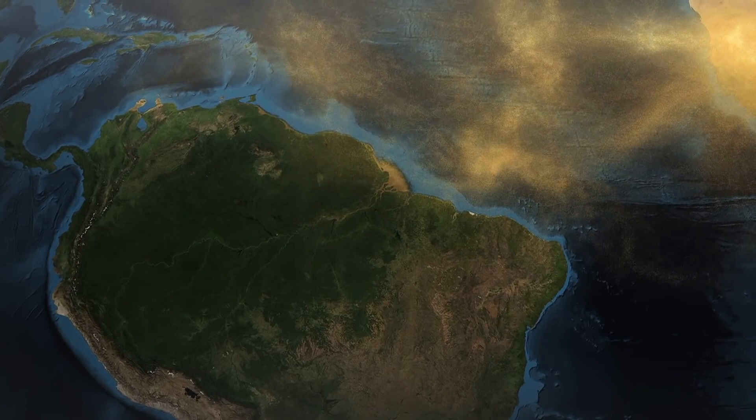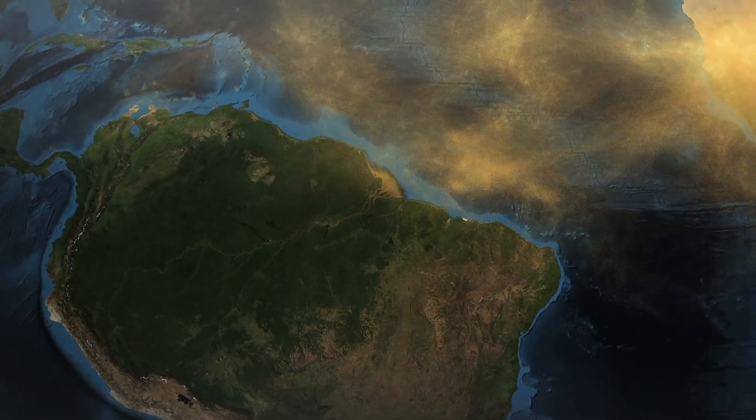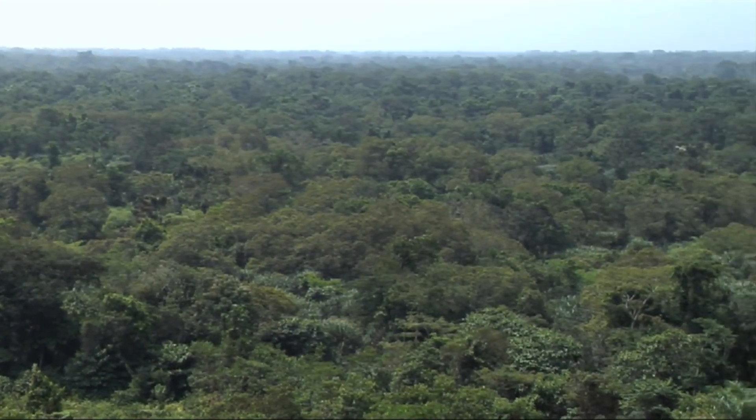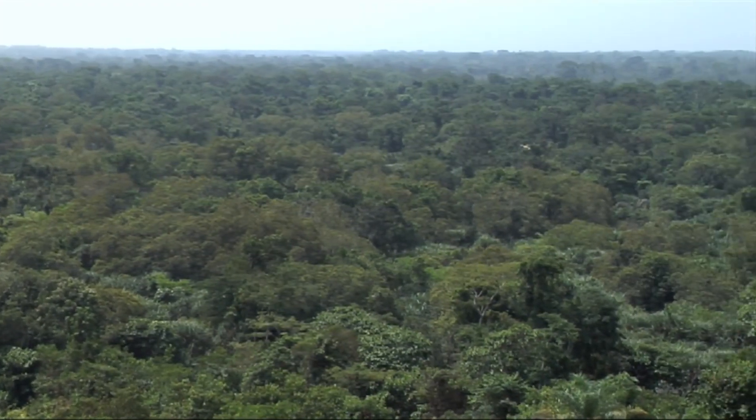Of this amount, about 27 million tons is deposited in the Amazon basin. Saharan dust contains phosphorus, which is an important nutrient for plants.